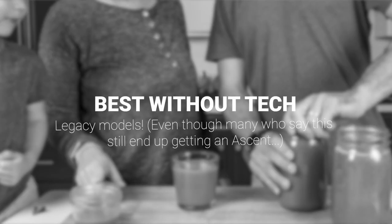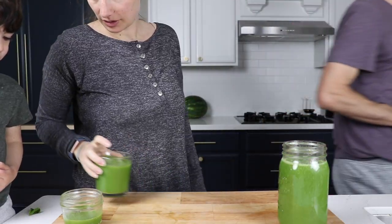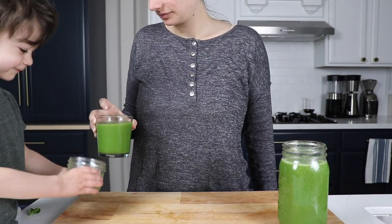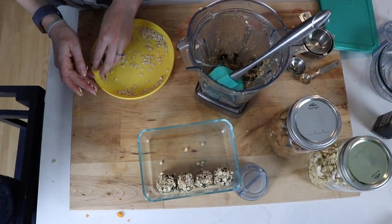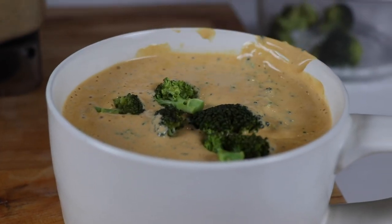Best one if you're not into tech: a Legacy model — the 5200, Pro 750, or even a Recon model. We hear this a lot: I don't want any programs or wireless or to be connected to the internet. Best one if you're healthy-lifestyle committed — this is most likely you. It's really any Vitamix. You're going to use it a lot and really get your money's worth. We use ours every day, more than once a day. I'd get something you can build upon — get an Ascent.